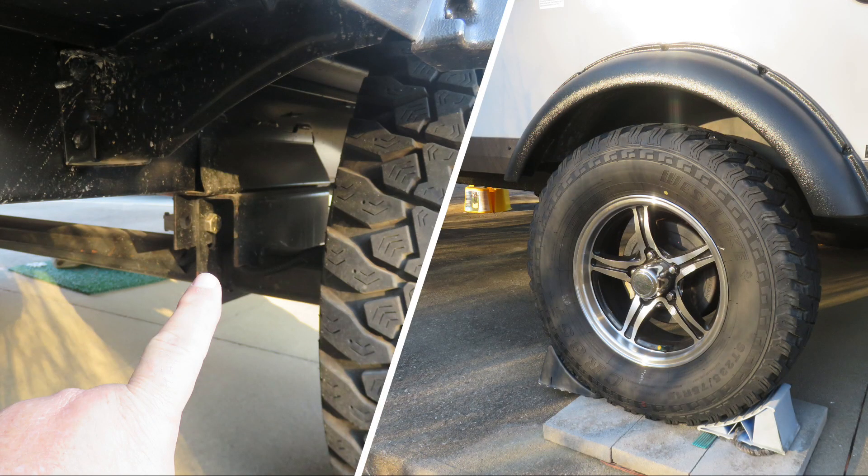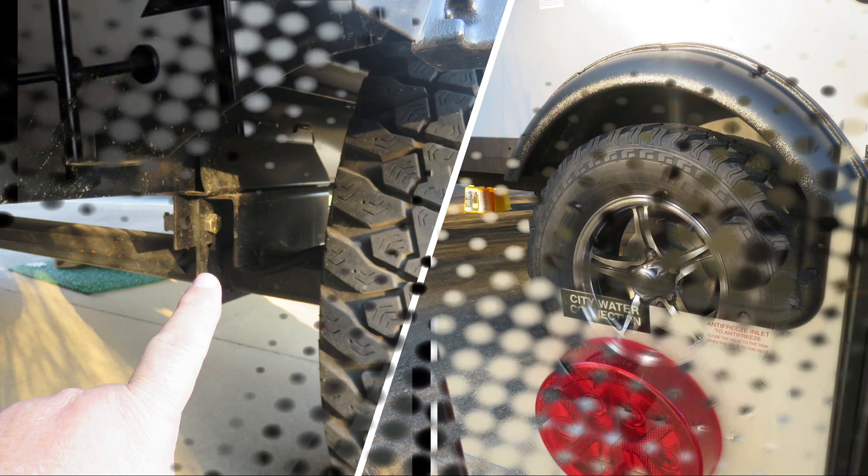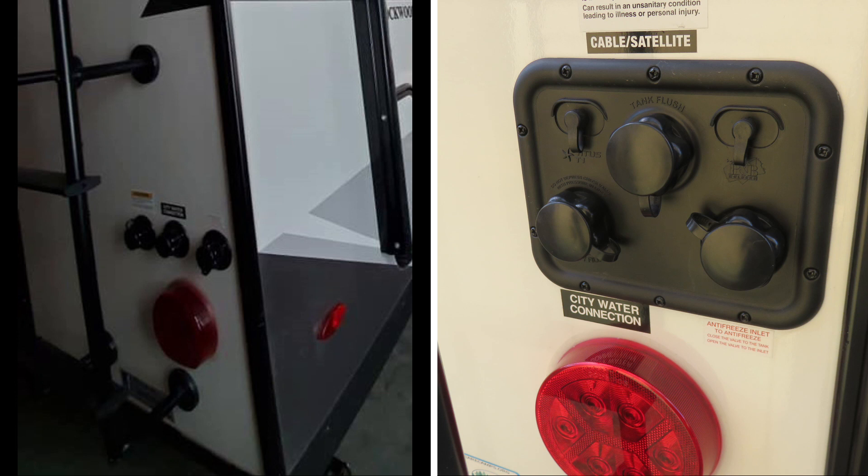A new standard feature starting in 2019 or 2020 was a three-inch lift — a block added to raise the whole camper — along with Westlake tires. They're still a China-made tire but more aggressive, larger, and give a lot more clearance. They also added an integrated panel in the back with all your hose connectors, integrated cable hookup, and an antenna setup — a more comprehensive integrated rear panel.